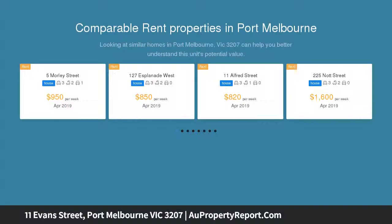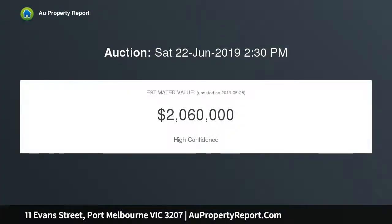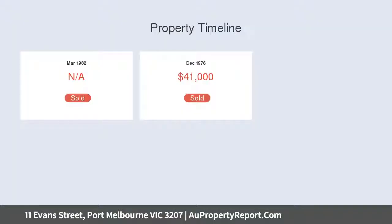This much loved single level freestanding 1970s brick residence provides the perfect foundation for an inspired renovation, or as a luxury new single or multi-homesite STCA, advantaged by a west-facing rear and ROW access behind a broad frontage of 11 meters approximately.